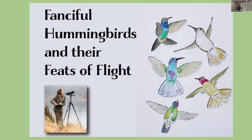Thank you so much, and thank you folks for joining us in person here in Sun River, and to those watching online — hello to you too! I'm Christine Elder, and the name of my talk is 'Fanciful Hummers and Their Feats of Flight.'